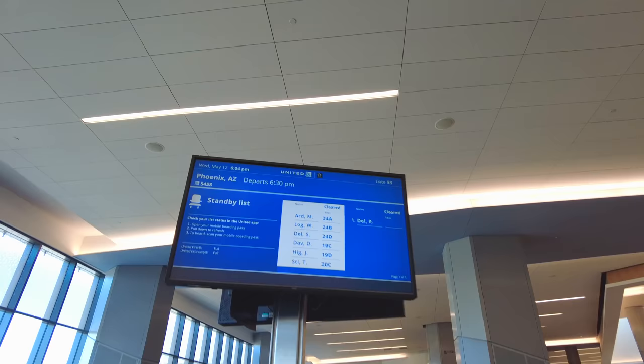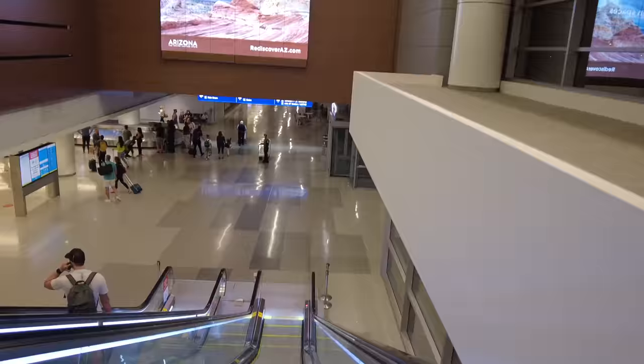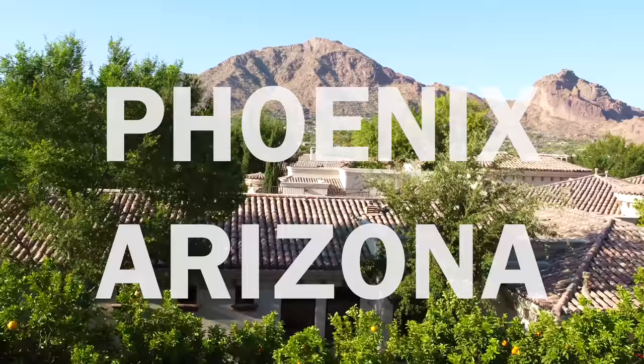Hey guys, this is Patrick from SDH and today I am in Phoenix, Arizona to take a look at a data center of PhoenixNAP.